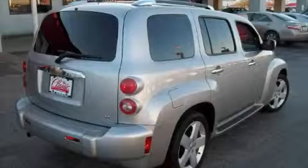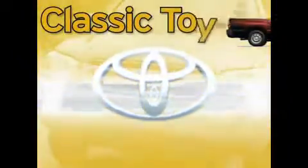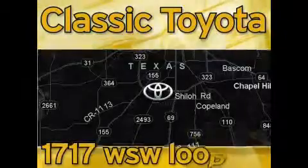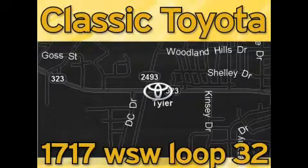Stop by today and test drive this crossover for yourself. Classic Toyota is located at the intersection of Old Jacksonville and Loop 323, across from the Brookshires Warehouse and Home Depot. Our goal is to exceed all of your expectations and to ensure that you'll return for future visits.